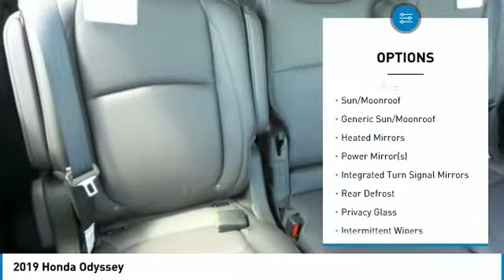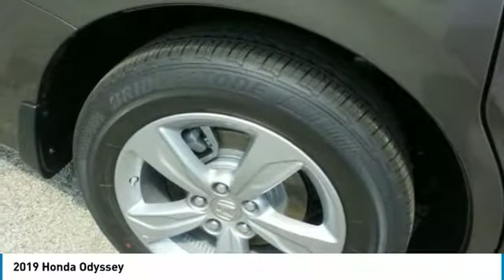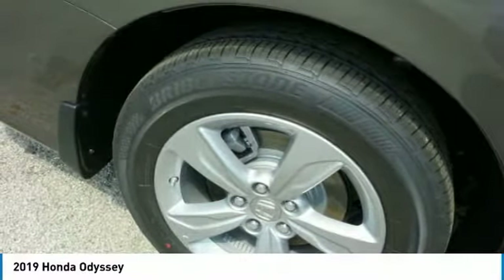Bluetooth, adjustable steering wheel, power steering, hard disk drive media storage, aluminum wheels, and four-wheel disc brakes.